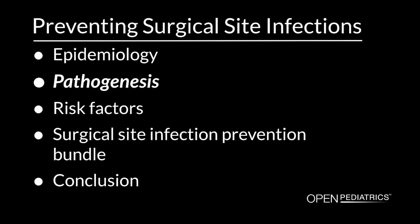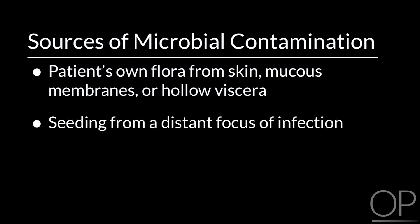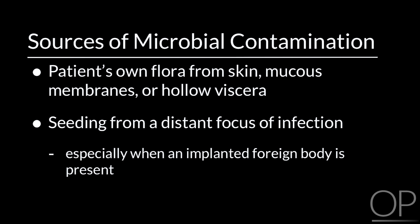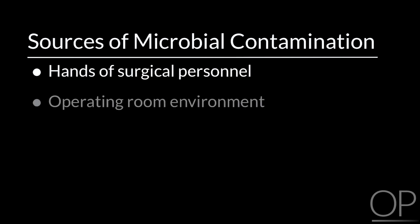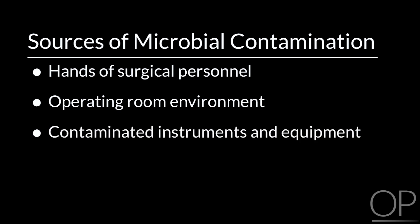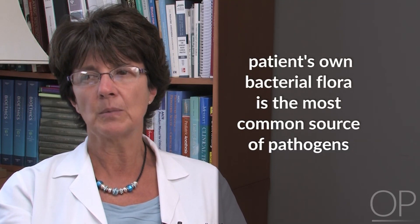Pathogenesis. During the surgical procedure, microbial contamination can lead to surgical site infections. Sources of microbial contamination include the patient's own flora from skin, mucous membranes, or hollow viscera; seeding from a distant focus of infection, especially when an implanted foreign body is present; and other external sources such as hands of surgical personnel, the operating room environment, and contaminated instruments and equipment. The patient's own bacterial flora is the most common source of pathogens that cause surgical site infection.